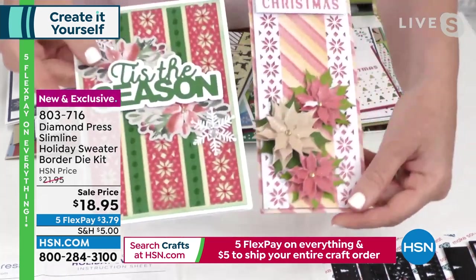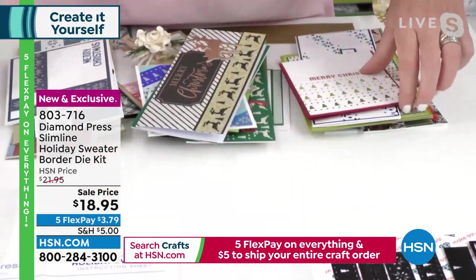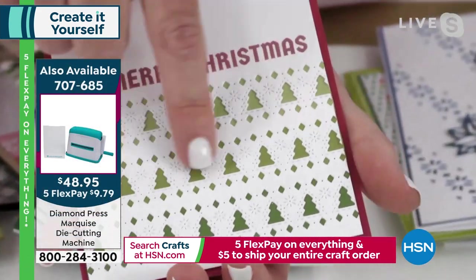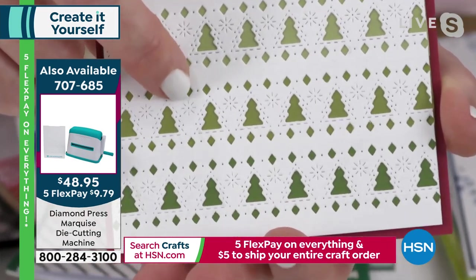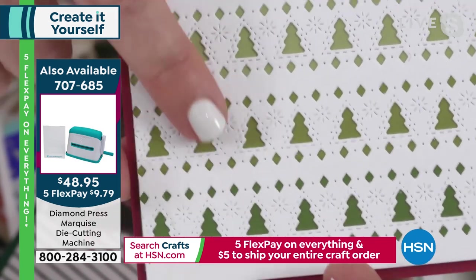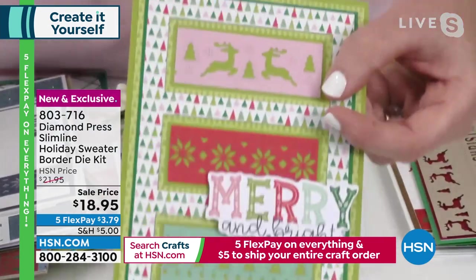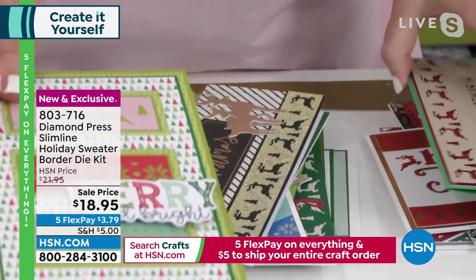You run them through the machine, take your scraps of paper, and you end up with these beautiful, detailed, teeny-tiny intricate die cuts. You've got a really fun point-set pattern — same die, two completely different cards. You can make individual strips, or you can take them and layer them one on top of the other. Look at that debossed snowflake pattern — you can even do it diagonally on a card.